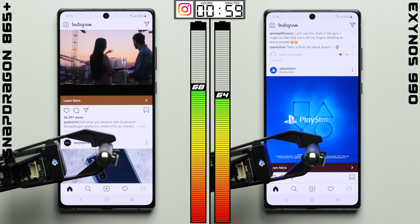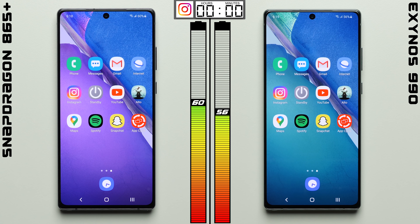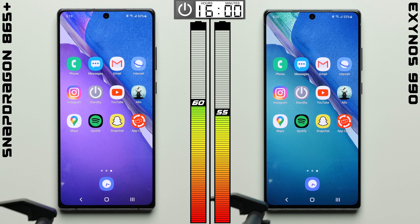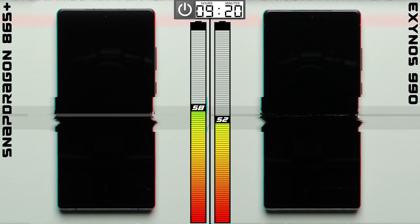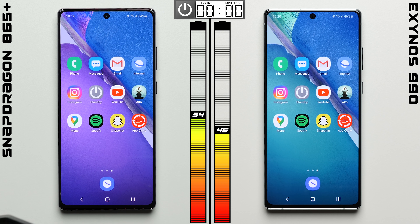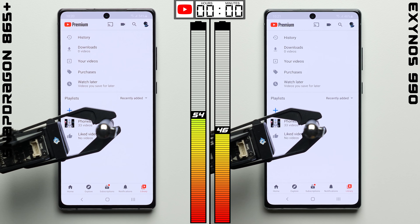Here in Instagram, we're just scrolling through the home feed like you would in real life, where one hour later the performance was roughly the same, with the Snapdragon still showing a 4 percentage point advantage. As soon as we transitioned to the standby test, the Exynos' battery percentage indicator dropped down to 55, so a 5% difference as we start the standby test. Sixteen hours later, that difference only grows, with the Snapdragon doing significantly better, increasing its total lead to 8 percentage points.